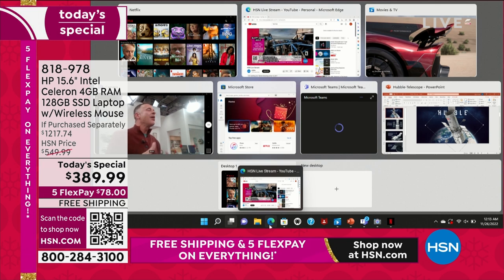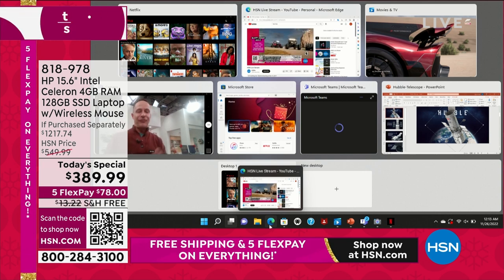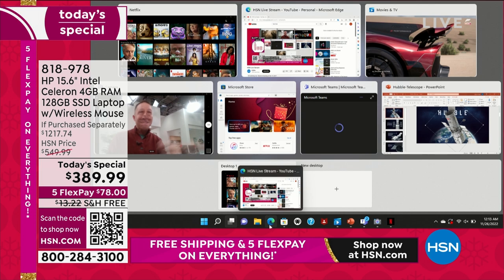Look at that — one, two, three, four, five, six, seven applications running at the same time, and the computer doesn't slow down.